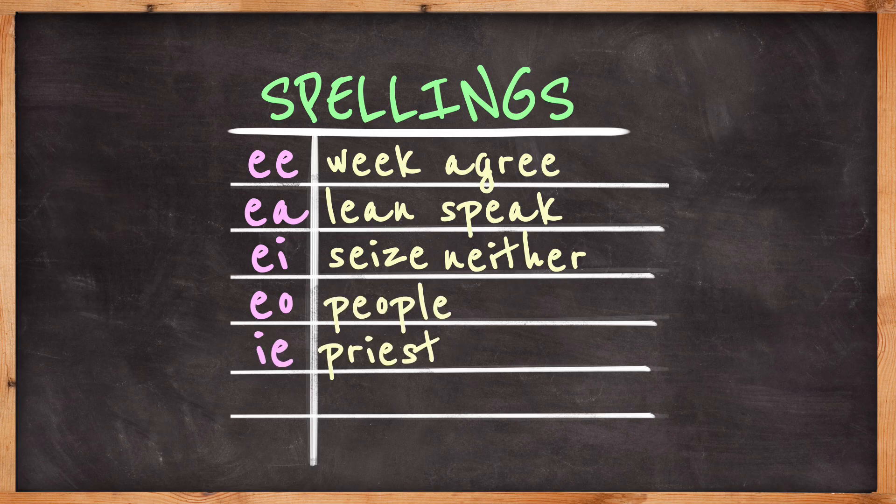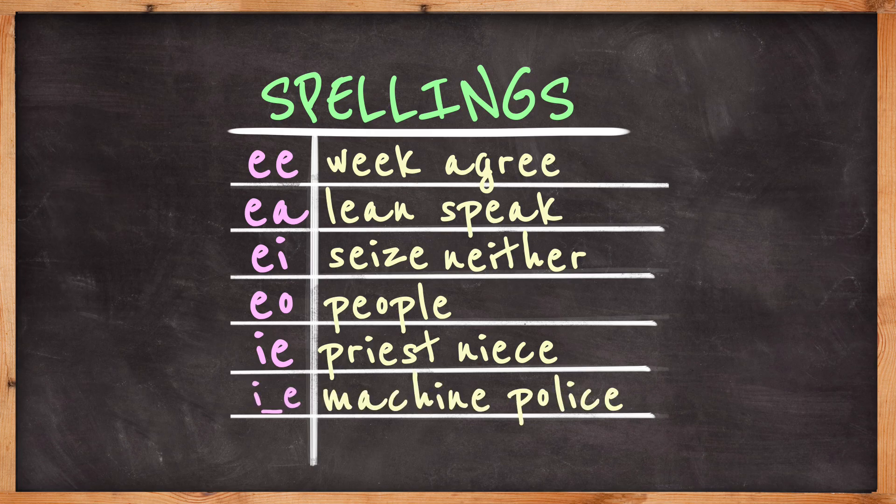IE: priest, niece. And a split IE such as machine, police. It's also spelt with a single E in some words: even, be.